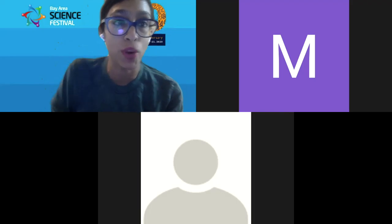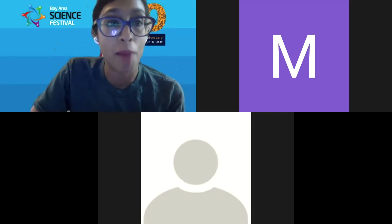Now I'm going to show you all our main feature, which is a lab tour as well as a panel interview. Welcome.